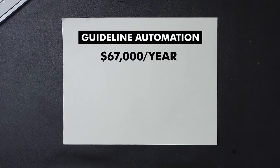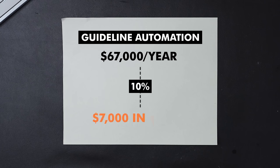Before I show you how my flow is set up, let's say you earn $67,000 a year. If you apply guideline automation to just 10% of your income, you'd have saved close to $7,000 by the end of the year. Not bad considering you didn't have to lift a finger after setting it up once. Think of it as a self-tax, where your future self is charging you a 10% tax of all your earnings so that your future self can be financially free.